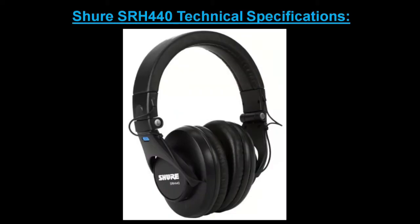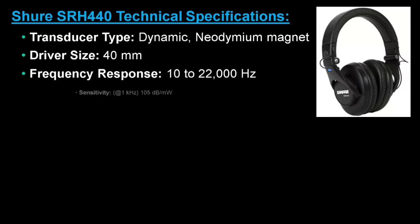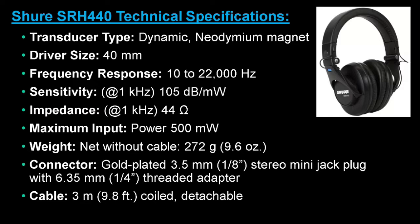The technical specifications for this model cover transducer type, driver size, frequency response, sensitivity, impedance, maximum input, weight, connector and cable.